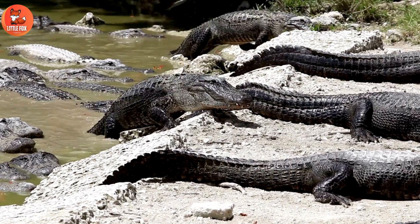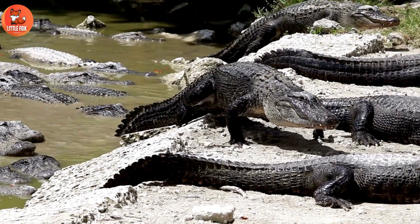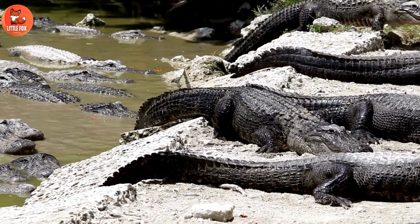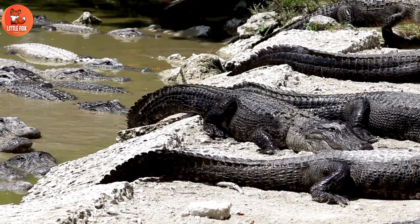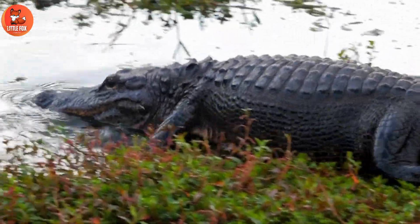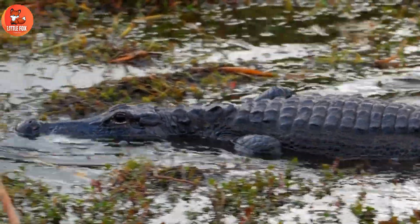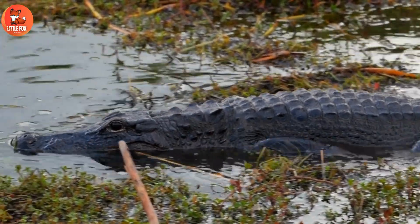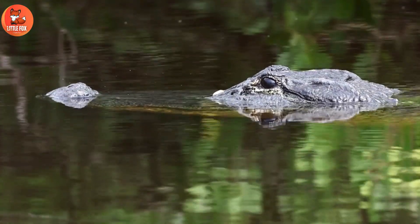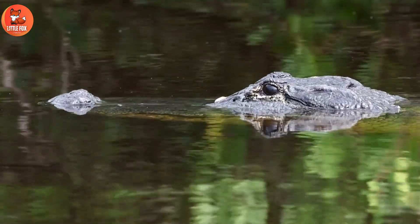Alligators are large reptiles with tough, scaly skin. They live in freshwater habitats like swamps and marshes. Alligators have sharp teeth and powerful jaws for catching prey. They eat fish, birds, and other animals. Alligators can swim fast and bask in the sun to regulate their body temperature.